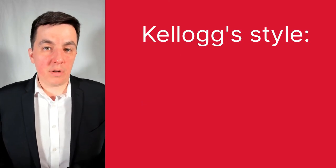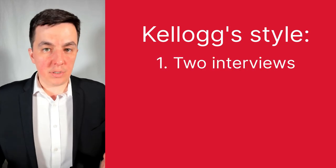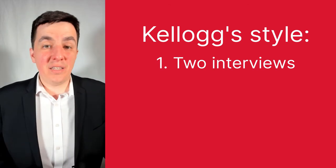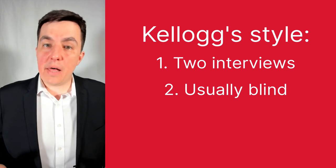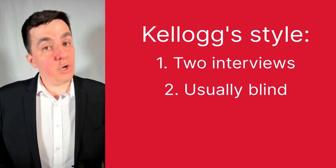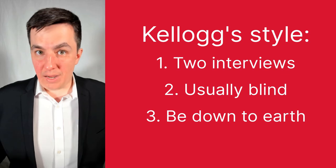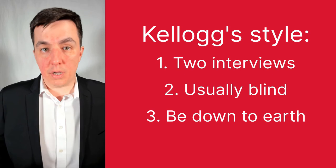Kellogg structures their interview in two main parts. The first is the synchronous interview — that's when you're talking face-to-face or through Zoom with somebody from admissions or an alumni. Technically these interviews are blind, meaning they don't have access to your application, but in reality they do have access to your curriculum, so it's sort of blind. When answering questions, you want to come across as a down-to-earth person. Kellogg's culture isn't really about boasting and bragging. Use data when explaining your answers, let them do as much of the talking as possible, and don't embellish.